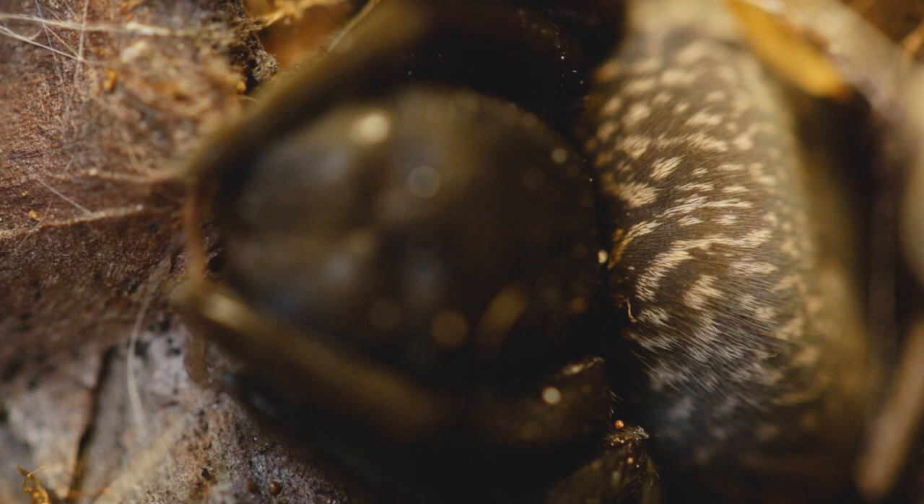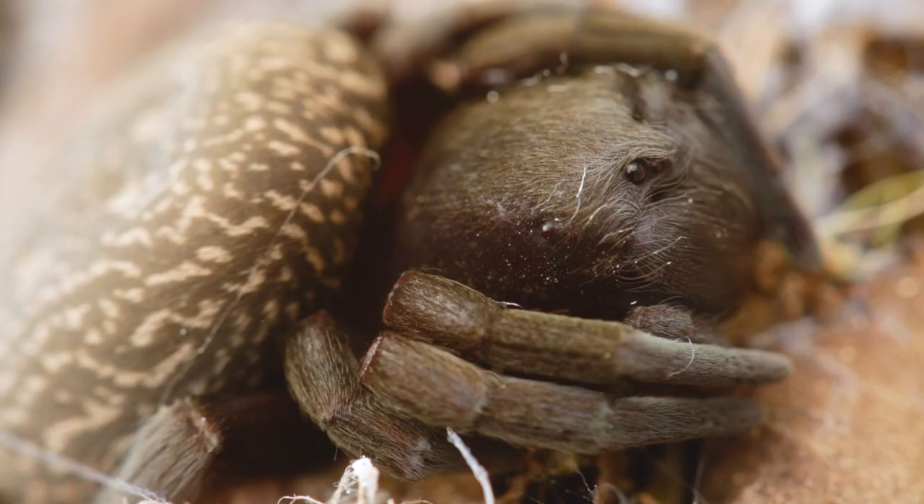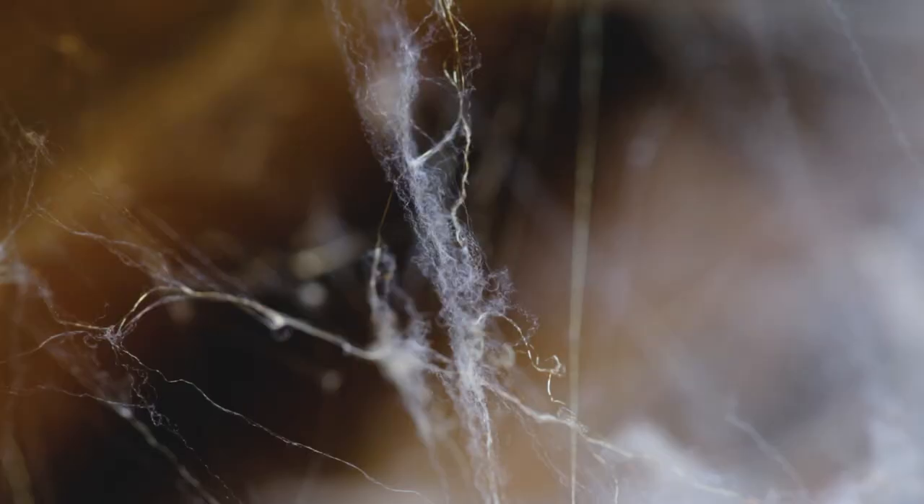At a quick glance this may look like a dangerous spider or be mistaken for a baboon spider, but this is the velvet spider.